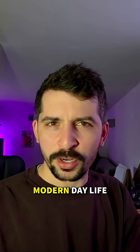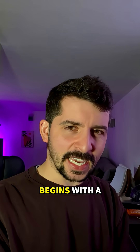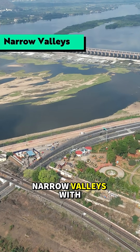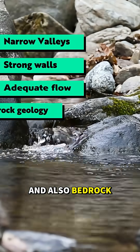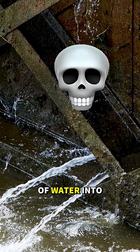Dams are the invisible engines of modern day life. They light up cities, feed crops, store water, and even protect us from floods. But every dam begins with a crucial question: where? Choosing a dam site can take years. Engineers look for narrow valleys with strong walls, with decent seasonal river flows, and bedrock geology that is capable of holding vast amounts of water — because there's no point having a reservoir which leaks lots of water into the ground.